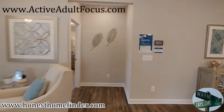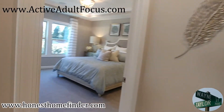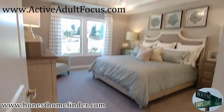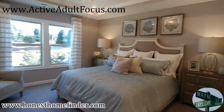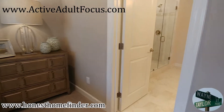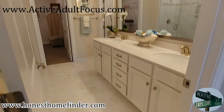Okay, let's check out the master. Fancy, fancy.